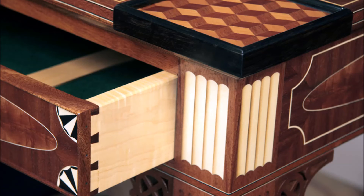A close-up view of the open drawer reveals cock beading on the edges and half-blind dovetails neatly prepared into the curly maple drawer sides.